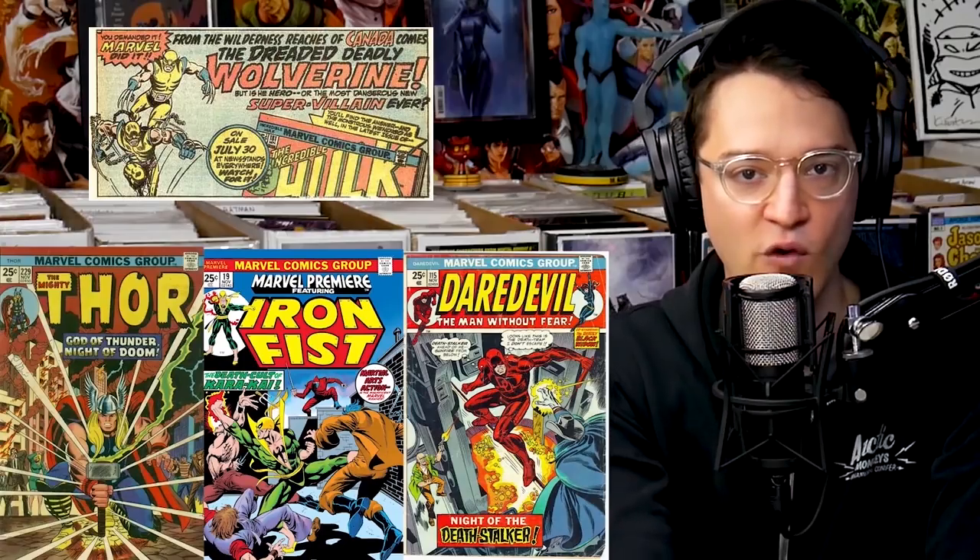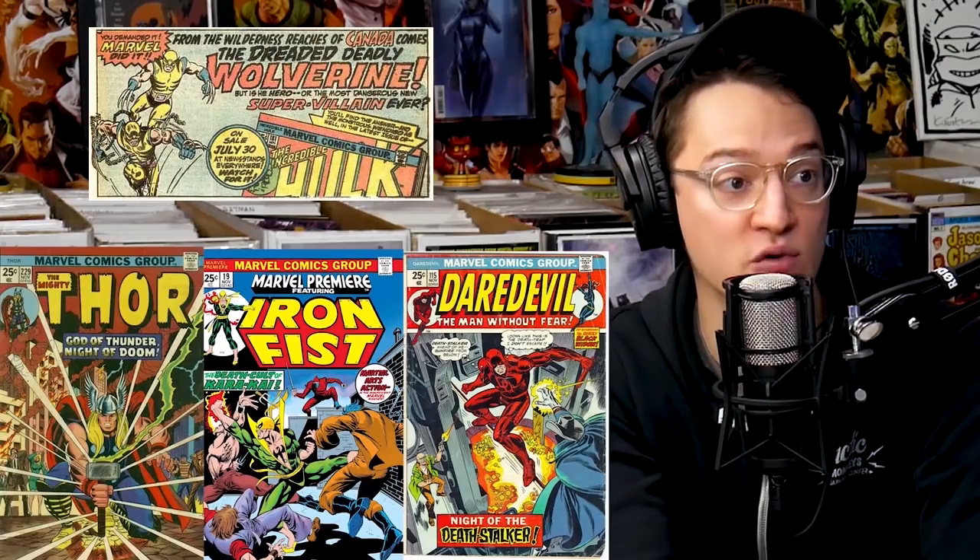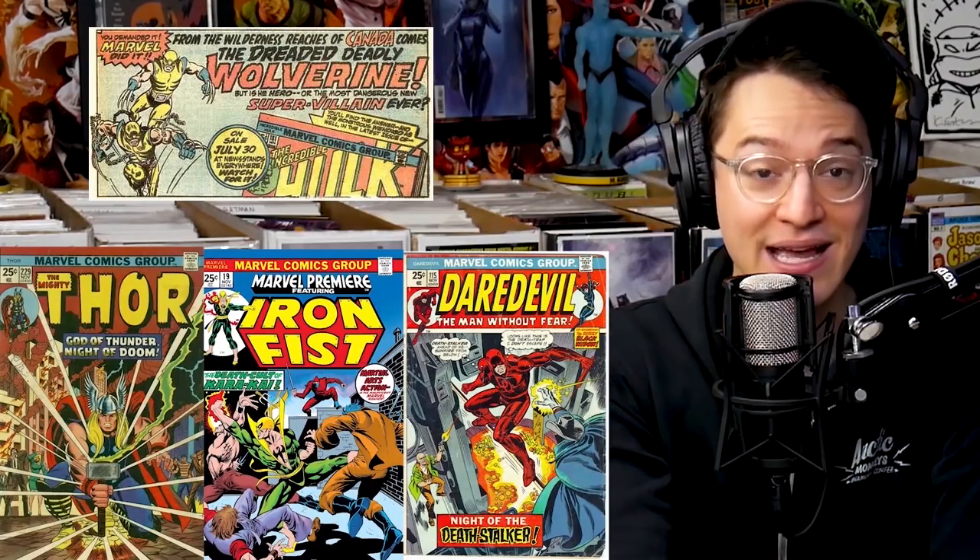I want to talk about advertisements for key comic books and whether those advertisements make the comic they're in a key book. A lot of things could be listed as a key appearance, and honestly I default to the collector's opinion — it's what makes a book special. There are thousands of comic books and we argue about first appearances all the time. These books are actually key books, but online you only see them sold because of grade or because of that promo advertisement for the first appearance of Wolverine.